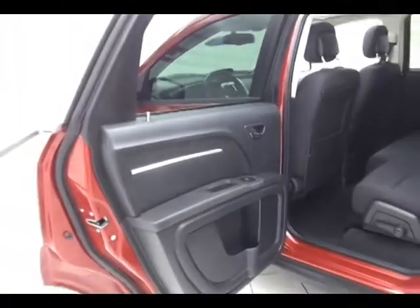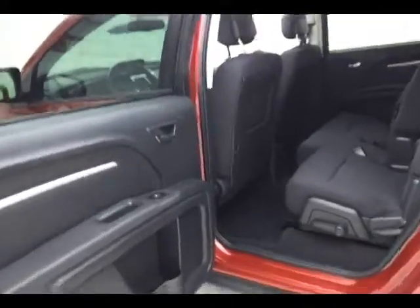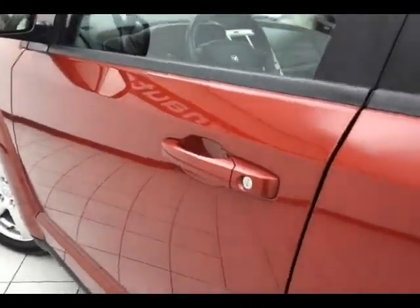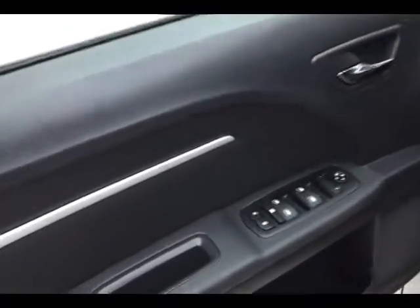This Journey has keyless entry with remote start, power windows, power locks, power mirrors, an upgraded Infinity sound system, power seat, and a moonroof.